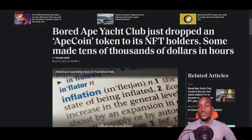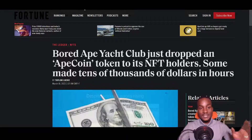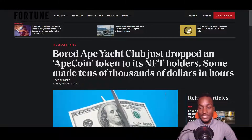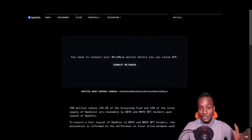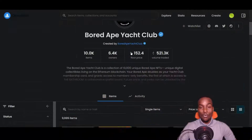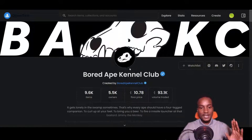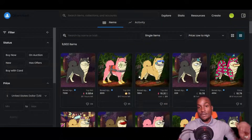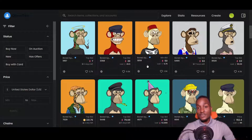The NFT space is insane. There was an article about the ApeCoin token airdrop — Bored Ape NFTs came in different categories, and each owner was eligible to receive an airdrop of these tokens. On OpenSea, one of the best platforms to view NFTs, you can see there are 10,000 items, 6,400 owners, a floor price of 152 ETH, and a total traded volume of 521 ETH. There's also the Bored Ape Kennel Club — their dogs — at a lower price.